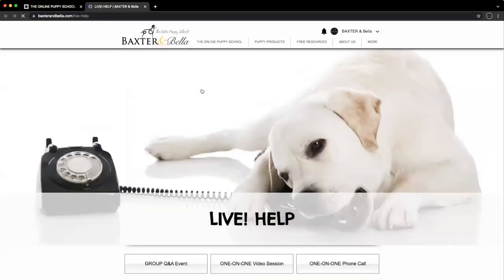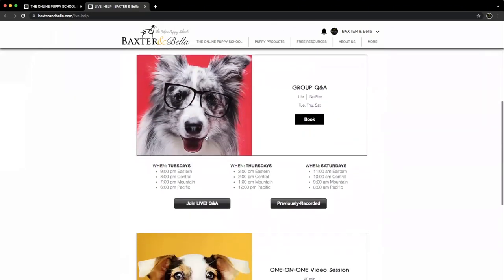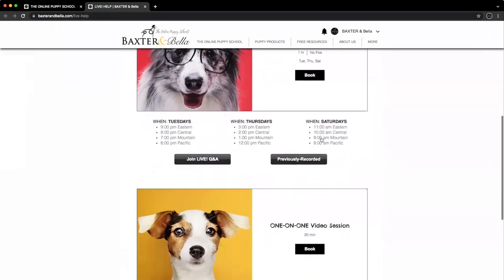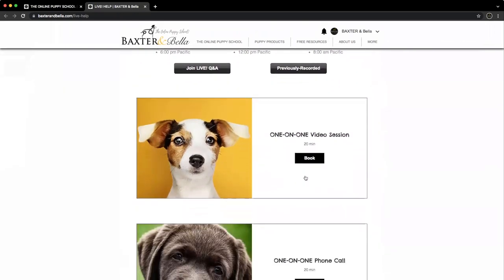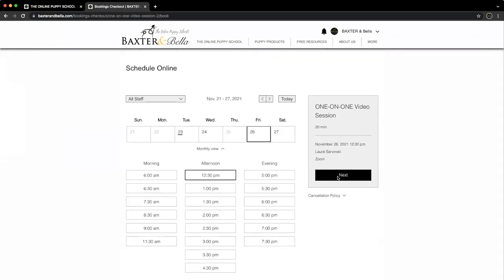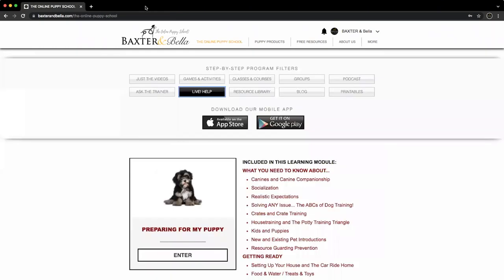Our Live Help filter allows you to schedule appointments with us as much as you want and as often as you need. It's our way to personalize the training to you and your dog. There are three options: Group Q&A events happen every Tuesday evening, Thursday afternoon, and Saturday morning. One-on-one video sessions and one-on-one phone calls are scheduled at your convenience. Decide which option is best, click Book to open our calendar, pick a day, choose a time, and select Next. Add the required information, click Submit, and that is it. We look forward to working with you soon.